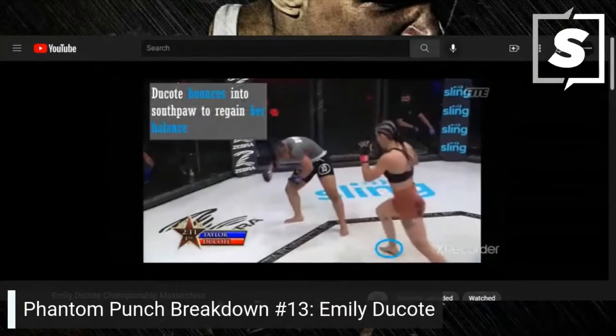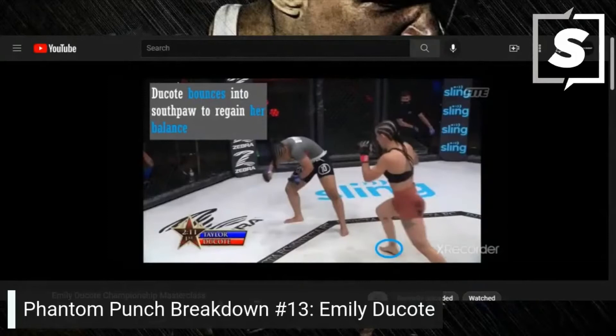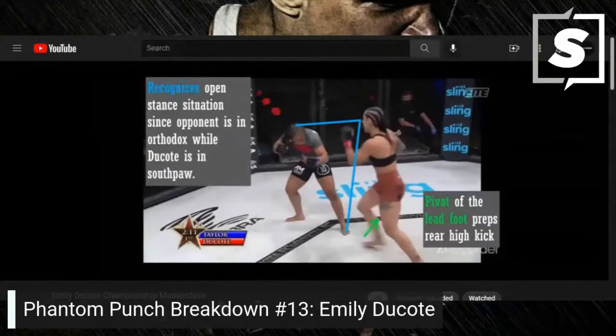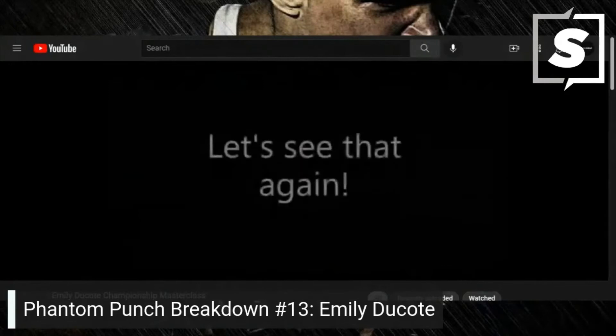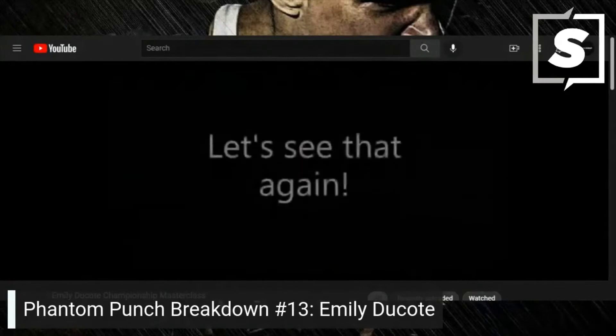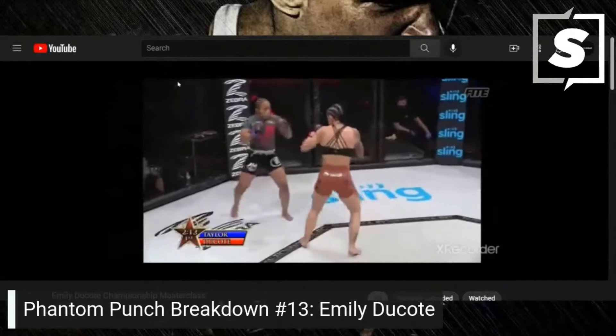Taylor is dead — bounces into southpaw to regain her balance. Dakota recognizes the open stance situation since the opponent is orthodox while Dakota is in southpaw. Pivot of the lead foot preps the rear high kick — lead arm swing and pivot increases the speed of this beautiful high kick. I just got chills calling that. Oh my god. Such a nasty kick — let's see that again. I legit got chills calling that, that was crazy.